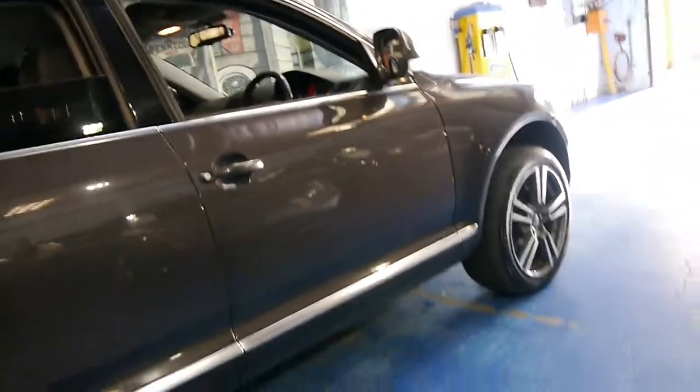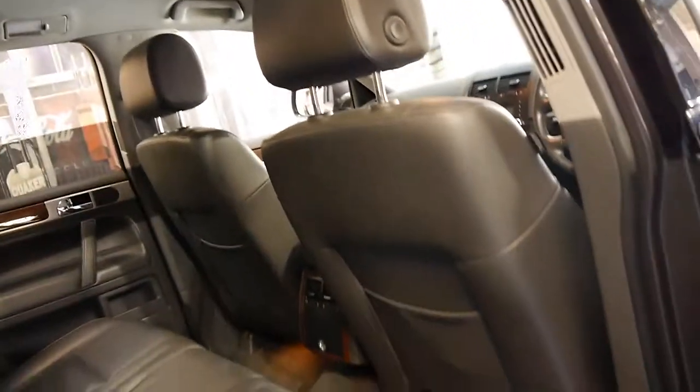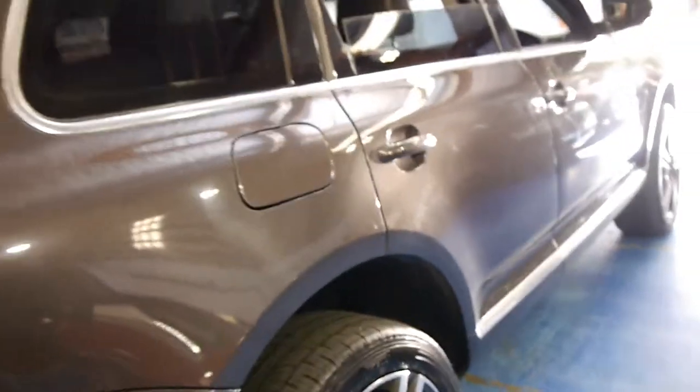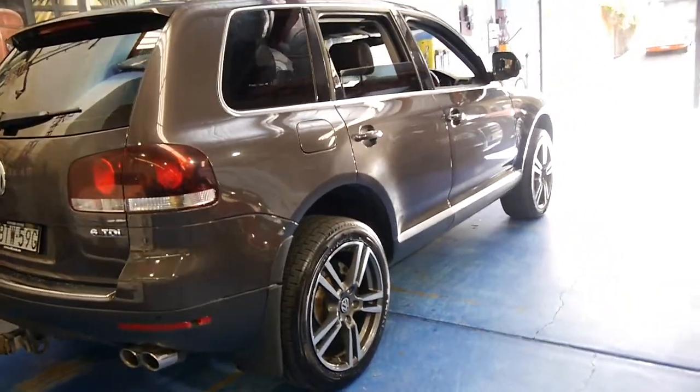It's got a good service history and a spare key. It's grey in colour with a charcoal leather interior, and the leather in these Volkswagens is just lovely and very good quality. I can say that because we've looked at another one with over 400,000 kilometres which we have here and it still looks like new.